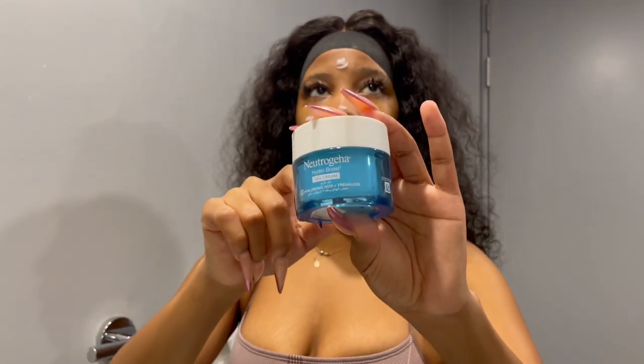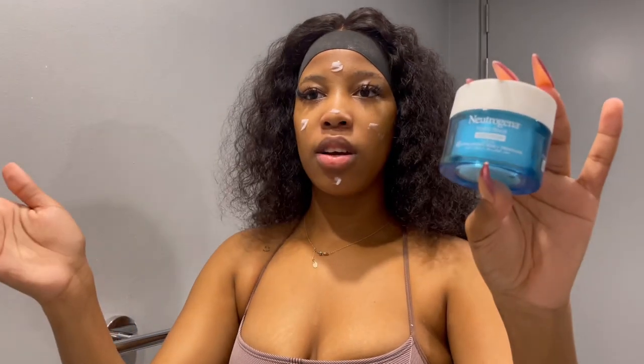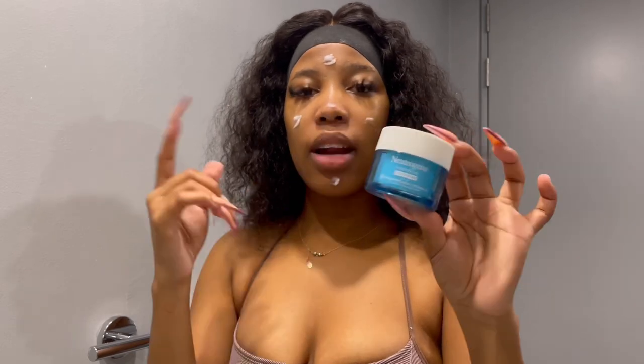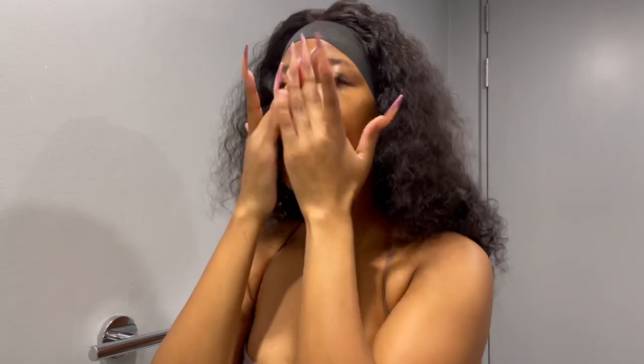There's a gel cream and then there's a cream — the packaging looks the same, but the difference is this is a gel cream and the other one is just a normal cream. So we're just going to massage this into my face, letting it absorb into my skin.